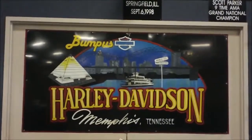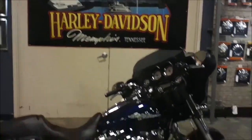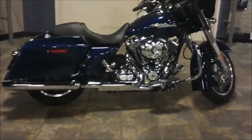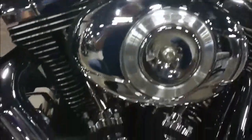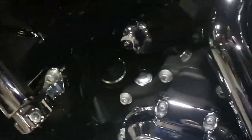Hey, it's Jeff, the internet motorcycle sales guy, and today we're at Bumpus Harley Davidson in Memphis, Tennessee. We're looking at a 2012 Street Glide in Big Blue Pearl — a really pretty color that pops in the sun. This has a 103 cubic inch motor, streamliner floorboards, brake pedal, matching passenger pegs, and a six-speed transmission.